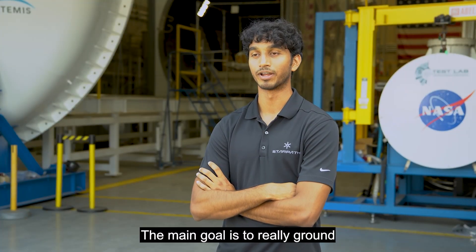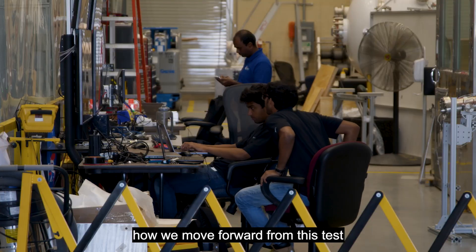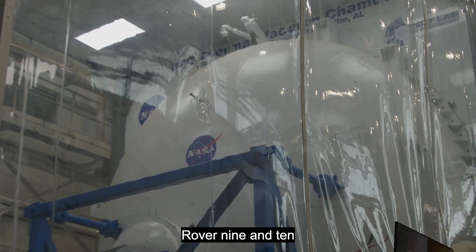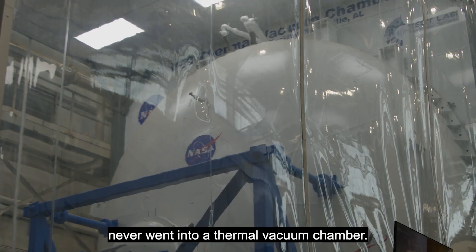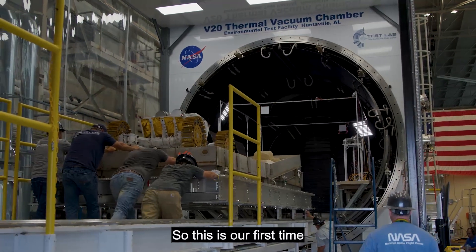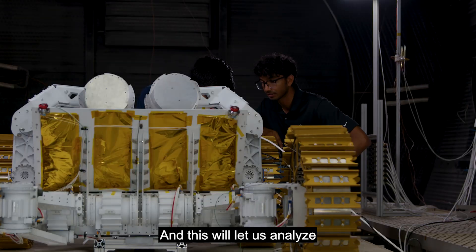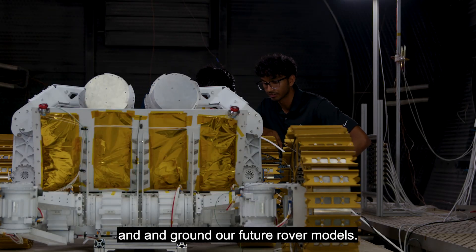The main goal is to really ground how we move forward from this test to our next future designs. Rovers 9 and 10 never went into a thermal vacuum chamber, so this is our first time actually testing the full system at scale, and this will let us analyze and ground our future rover models.